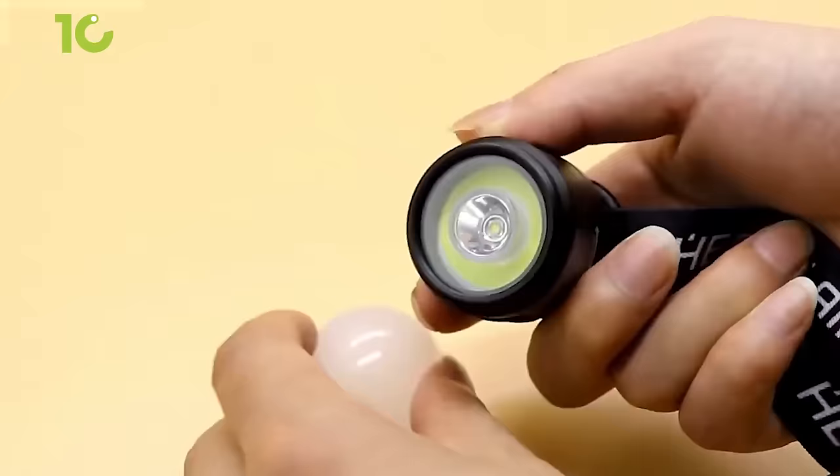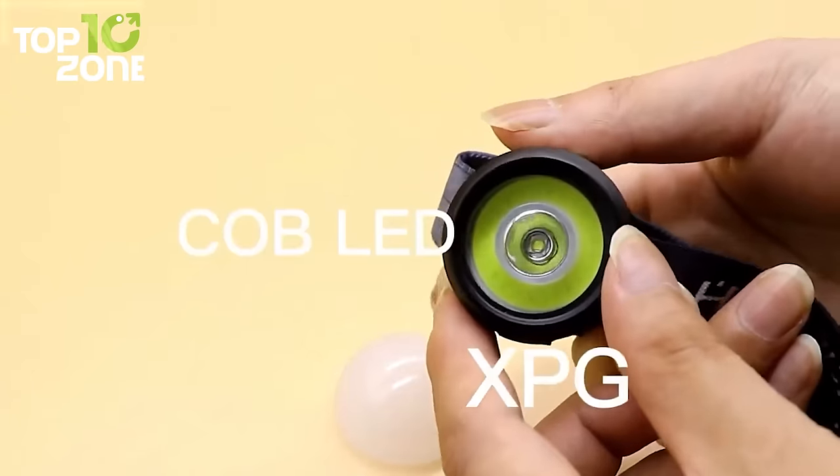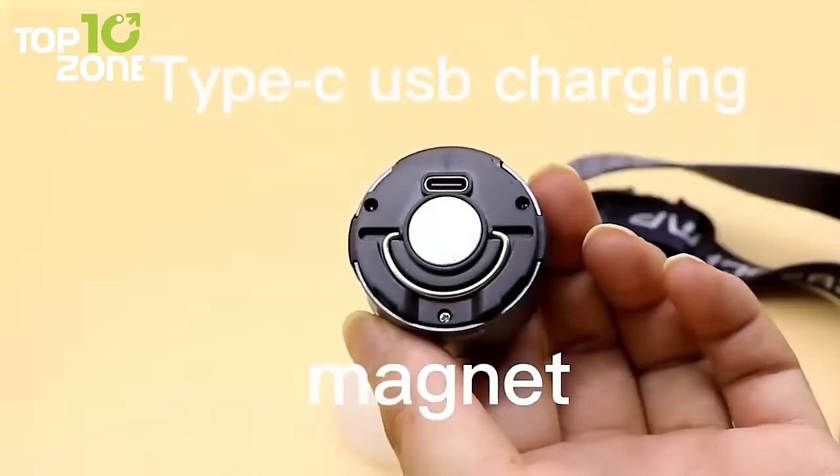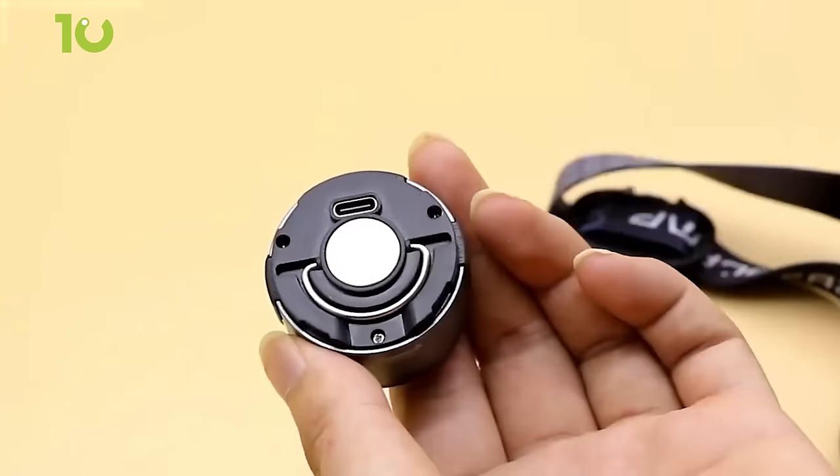Highly bright XPG and COB light provide adequate illumination, while its USB Type-C fast charging makes it even more practical. How versatile a flashlight can be!